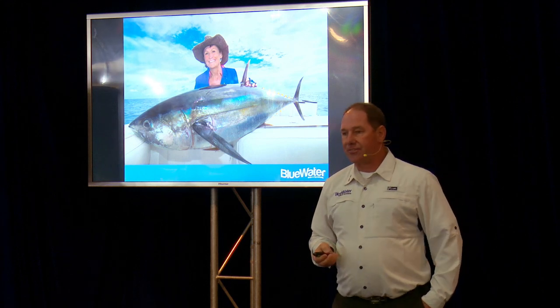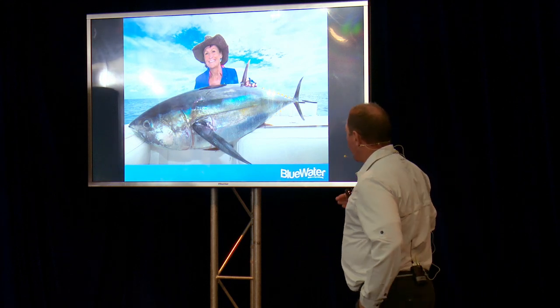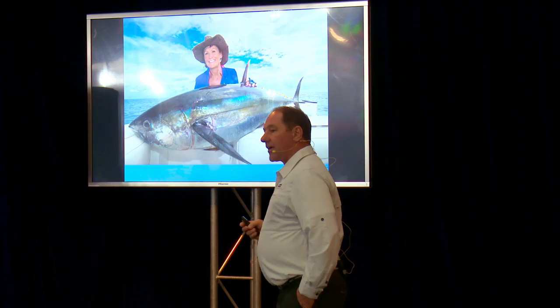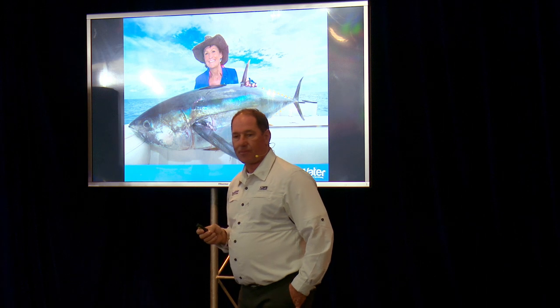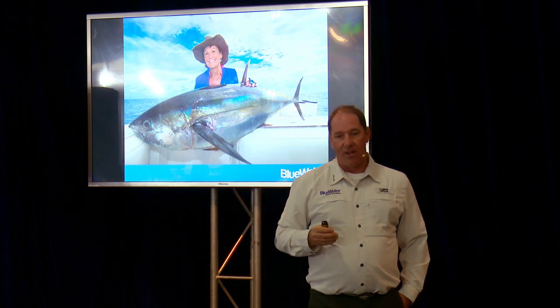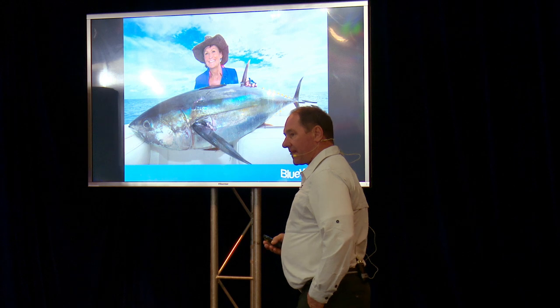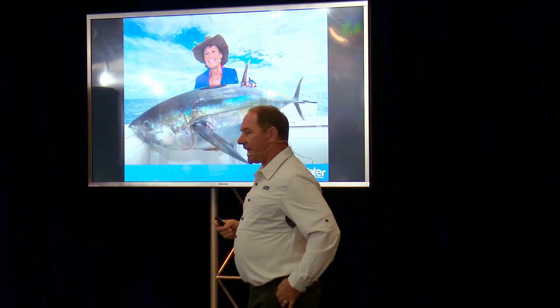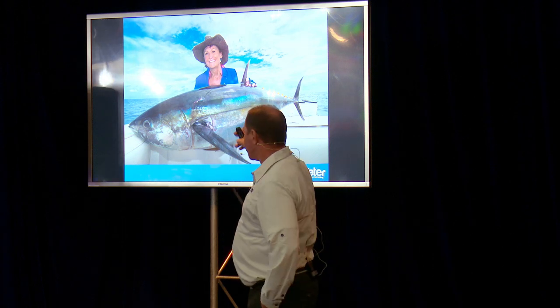Sydney also has some excellent fishing for tuna. This one's a yellowfin tuna, and we have some great fishing for yellowfin tuna at times, particularly in the spring — September and October is a good time for yellowfin out here. We also have southern bluefin tuna, which are also great to eat. We have albacore tuna, mackerel tuna, striped tuna, and frigate mackerel. All extremely exciting fish to catch and great to eat — great sashimi.